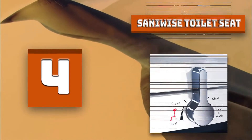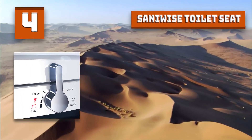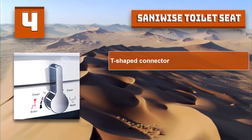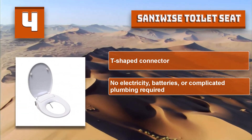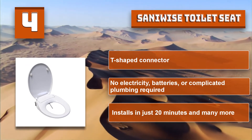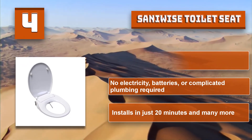Sunnywise has focused on toilet seats for over 20 years and has their own R&D team, pursuing to provide high-quality and comfortable toilet seats to their customers. Sunnywise special features: T-shaped connector, no electricity, batteries, or complicated plumbing required, and installs in just 20 minutes.